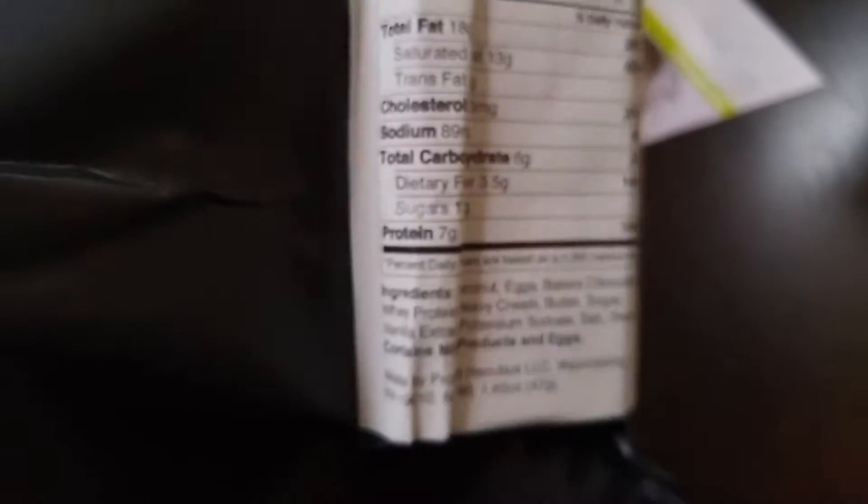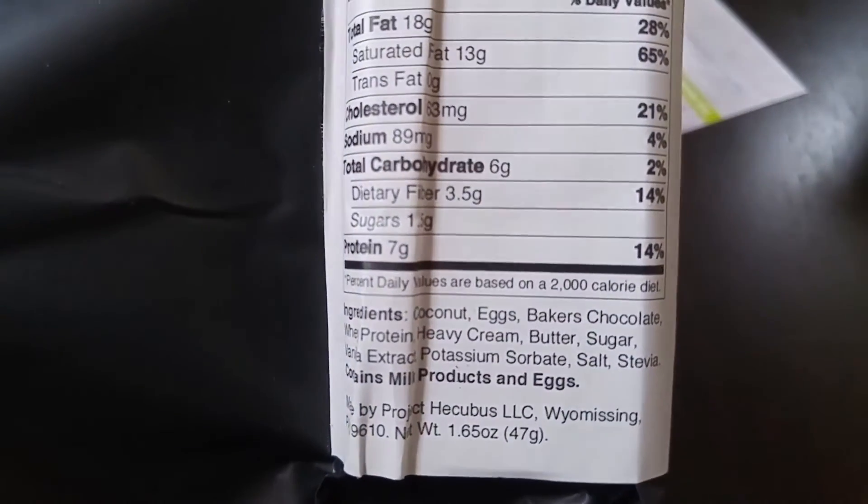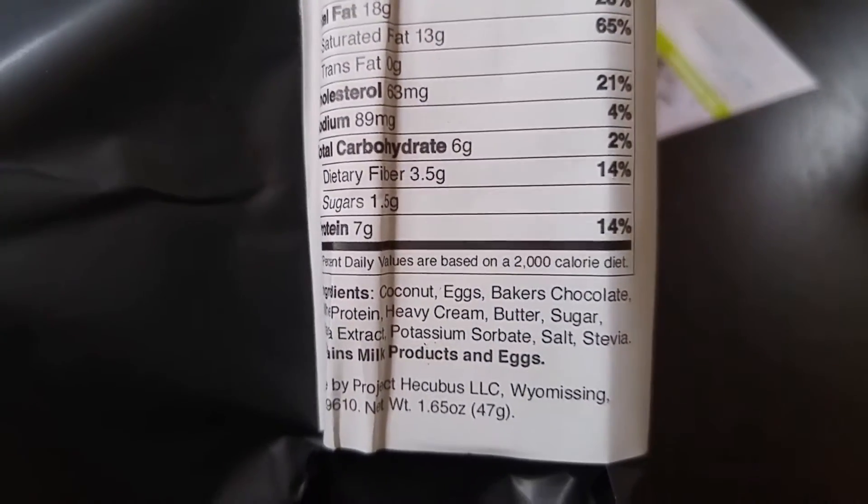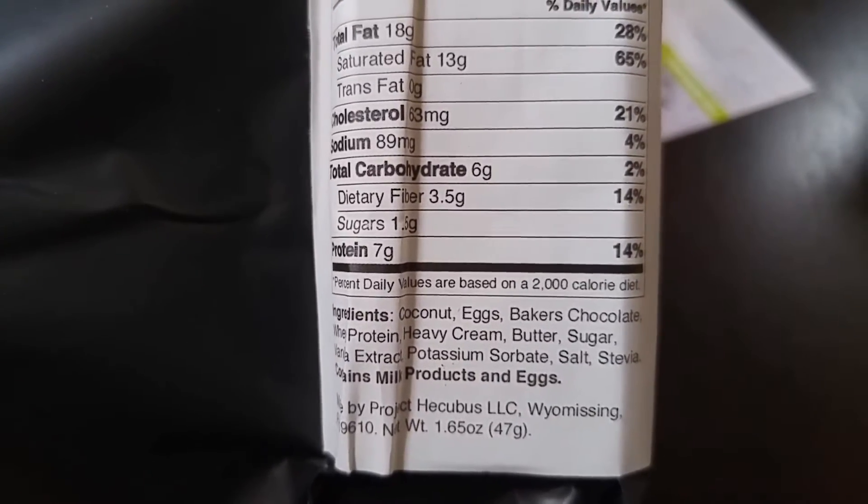The ingredients are coconut, eggs, baker's chocolate, whey protein, heavy cream, butter, sugar, vanilla extract, potassium sorbate, salt, and stevia.